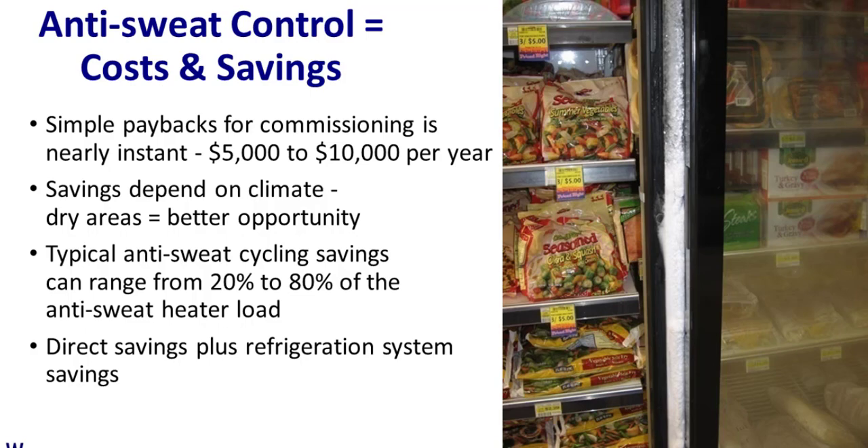Typical savings for commissioning or installing anti-sweat heater controls range in the $5,000 to $10,000 a year. In dry climates like the desert southwest, there's a lot of opportunity to turn down those anti-sweat heaters because condensation doesn't form. In more humid areas — Florida, Georgia — the savings would not be so much. On the right here, you see what happens when anti-sweat heaters fail and don't run at all: condensation builds up to ice, and pretty soon you can't even close the door.